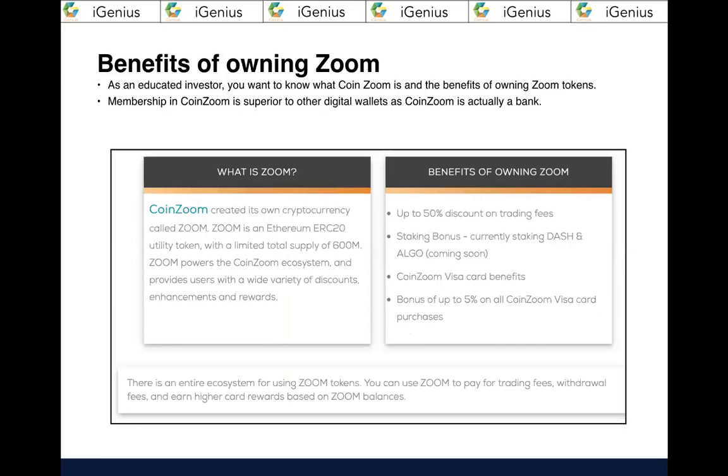Once you establish your CoinZoom account, this will be the primary medium you'll use for your digital finance and cryptocurrency investments. Read the benefits and all the details. Membership in CoinZoom is superior to other digital wallets because this is really a bank. I also want to give you a homework assignment: after we're done, Google and research what is the difference between a coin and a token — that's important for you to know. One resource our master trader Johnny Gaskin introduced us to is CoinMarketCap.com, where you can read up on cryptocurrencies.